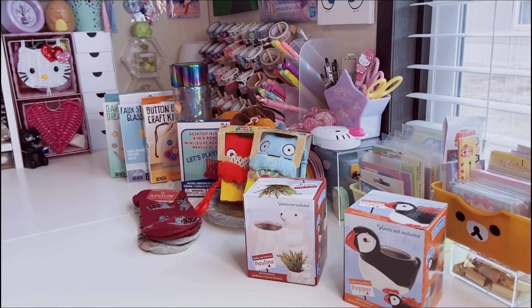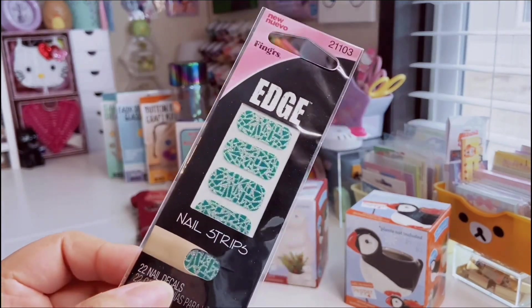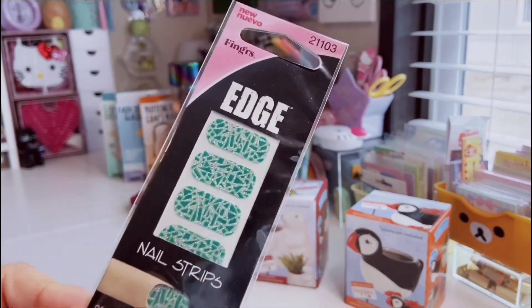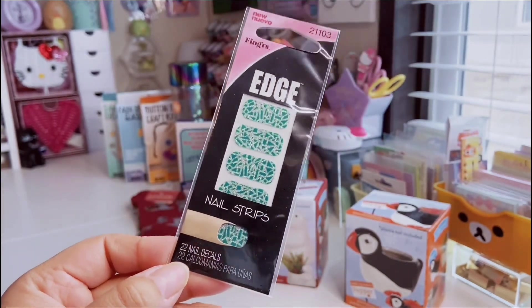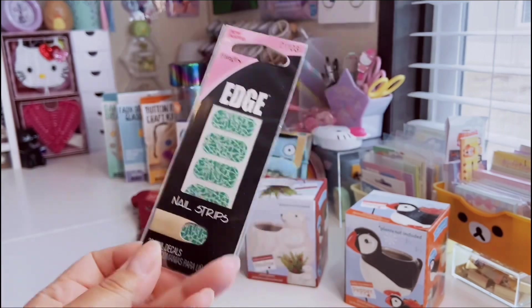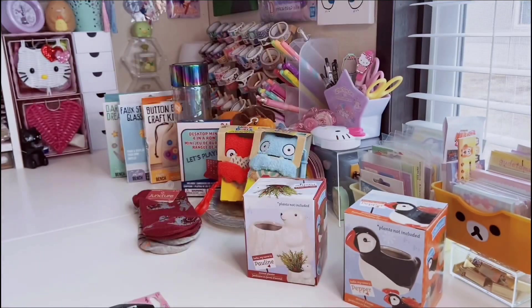Next up are a couple of beauty products. I used to separate these into their own haul videos but I stopped doing that. I found some nail stickers at Dollar Tree — they're a teal color with silver glitter and you get 22 nail strips, so pretty much two sets. I'm excited since I haven't done my nails in about a week.